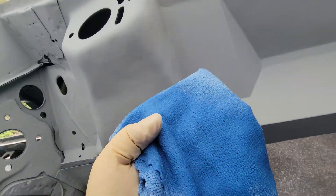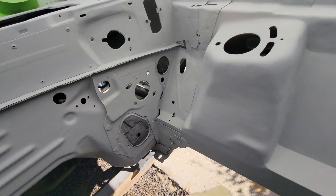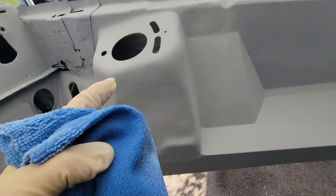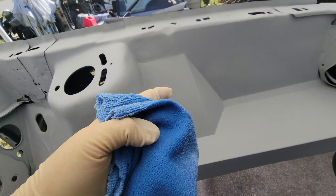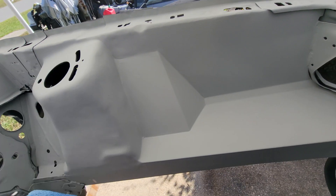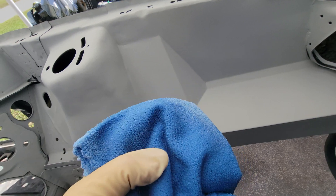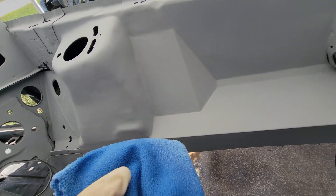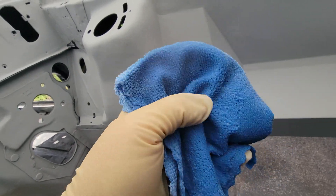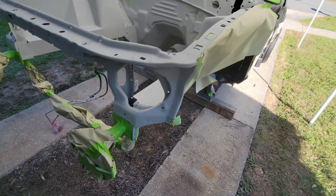We're on our second rag now. I started on the passenger side and the rag was more wet at that point, so this time on the second rag we're going to start on the driver's side and work our way over to the passenger side — just to ensure both sides had equal opportunity to get a fresh rag with the wax and grease remover.